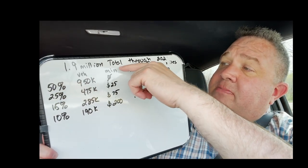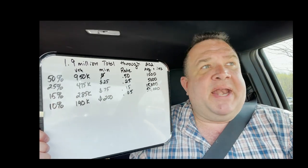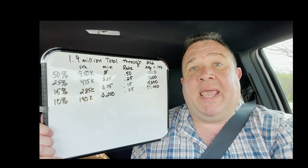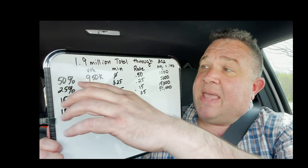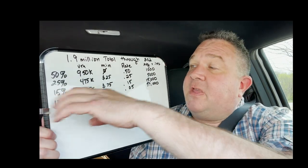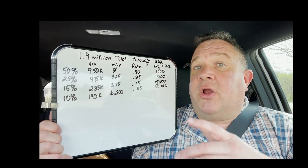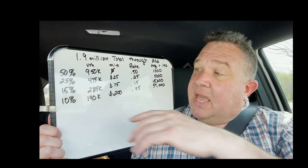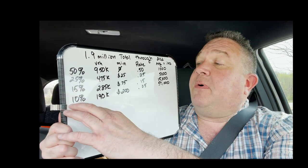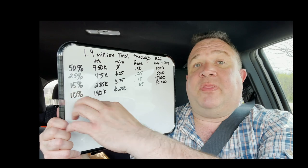The monthly minimum tiers are $0, $25, $75, and $200 per month. Your miles for the year get billed against that minimum, and if you go over you pay an additional charge. Of the 1.9 million, 50% go in the free tier, 25% in a recreational tier, 15% are power users with long commutes or trips, and the last 10% are commercial users — people using FSD on a much higher mileage basis once it becomes legally available.